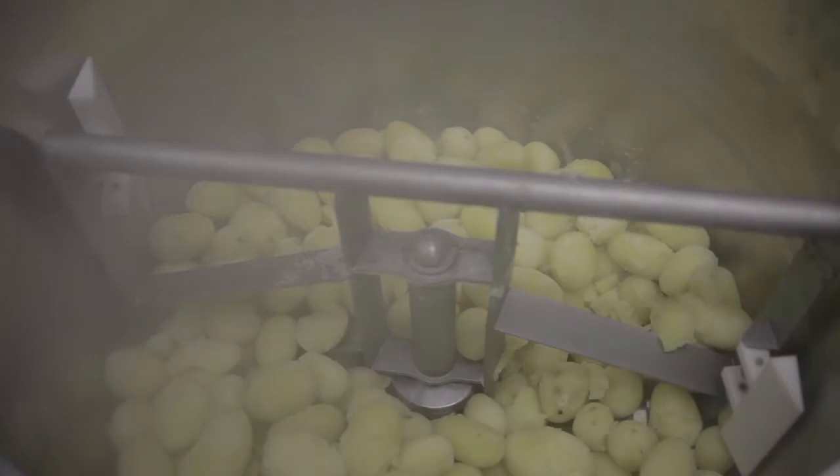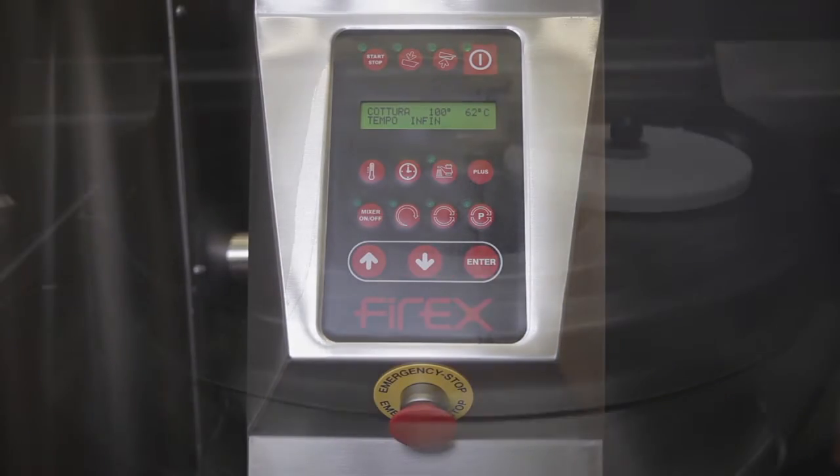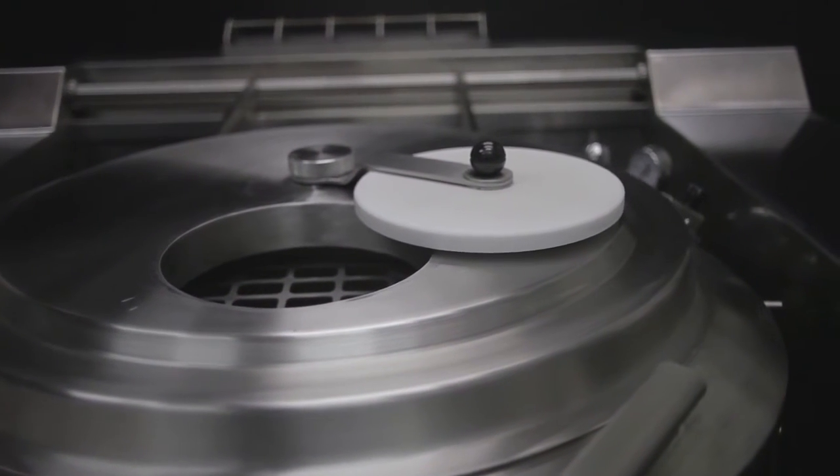A simple intuitive touch screen display lets you set cooking times, heating and cooling temperatures, plus program the mixer, the cooking processes and fill up with water.